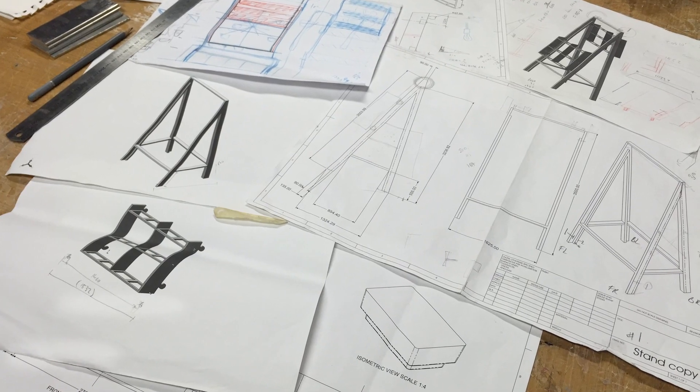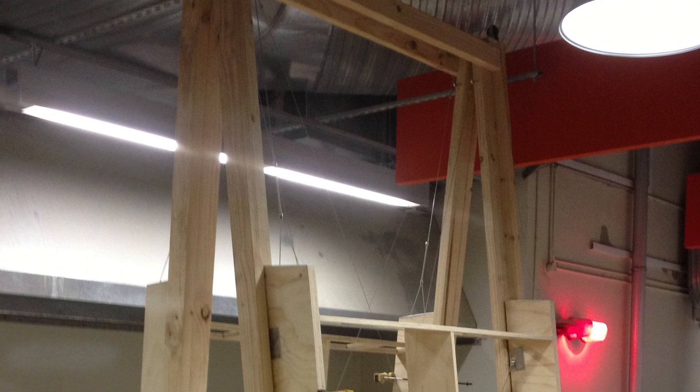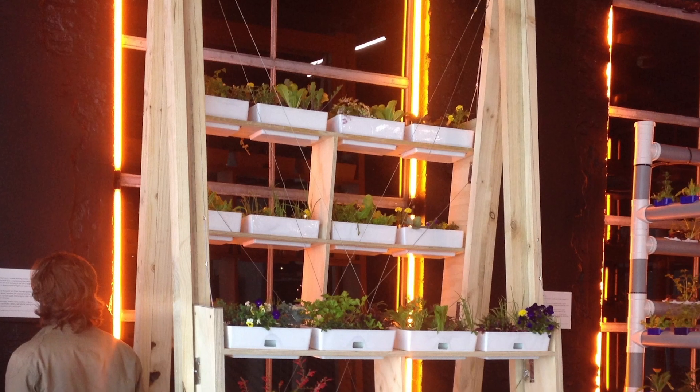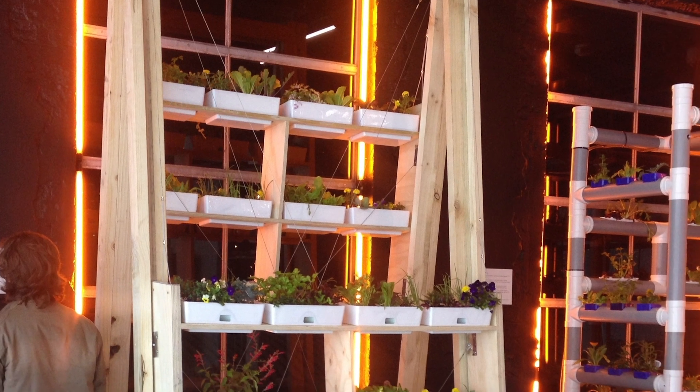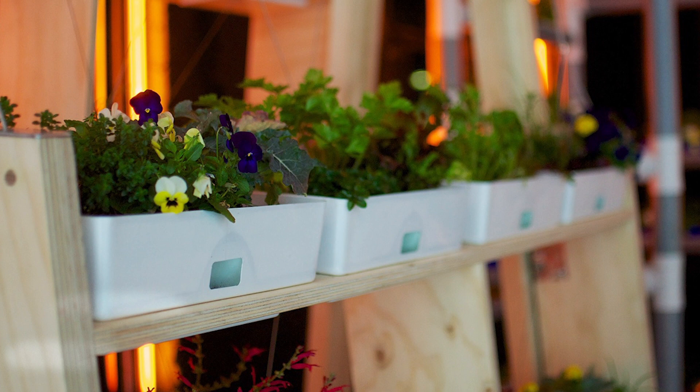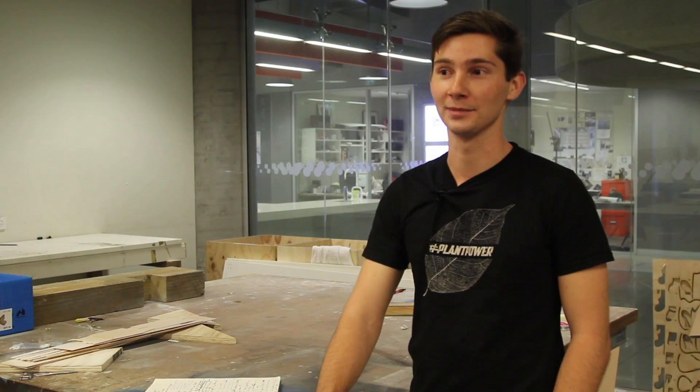My highlight of uni so far — last year I worked on a group project between semesters as part of Sydney Design Week. We designed and constructed a vertical garden to go and display in the Powerhouse Museum, so that was really cool.